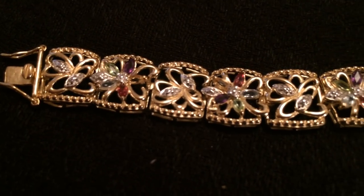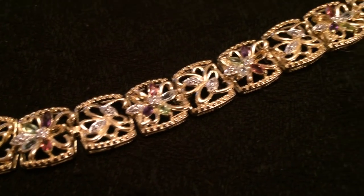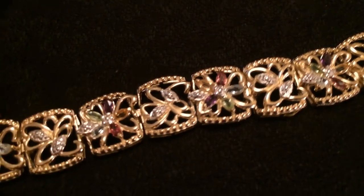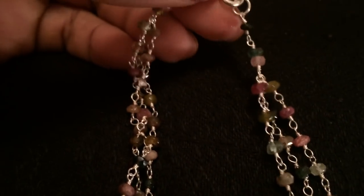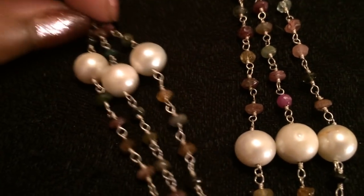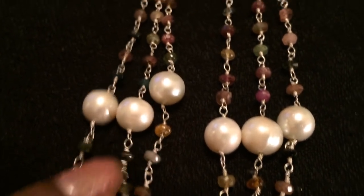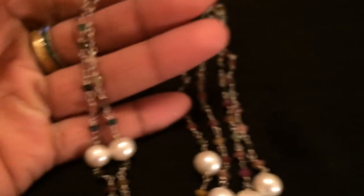That seller also gave me this beautiful bracelet — it's gold over silver and it's multi-gem with diamond accents. This bracelet is a little too big for me but it does not slide off my wrist, so it fits. I love this bracelet. Then another gift from this gentleman — he sends me lots of presents. He's such a pleasure to do business with, I think he's in Nevada. He sent me this sterling silver tourmaline necklace — three strand with three pearls. It's a little tangled, but yeah — three pearls and three strands of tourmaline. Such a gentleman and a pleasure to do business with.